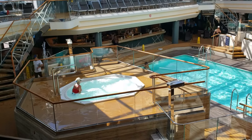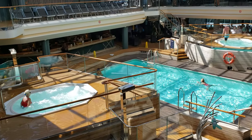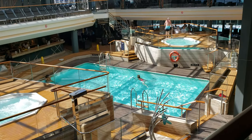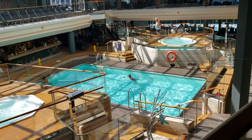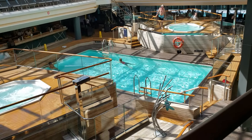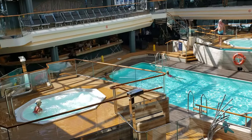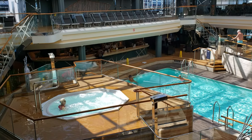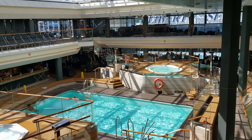We are currently on deck 16 with the bamboo pool overlook. As you can see, the pool features on deck 15 below us — it has two hot tubs as well as a rather large pool. There is a bar, which we will get a better look at when we go downstairs to deck 15. Also on deck 16 you'll see there are hot tubs on both ends.